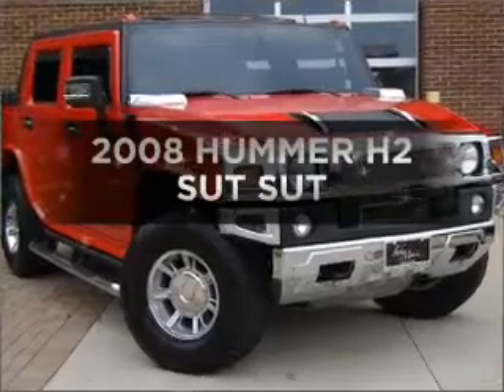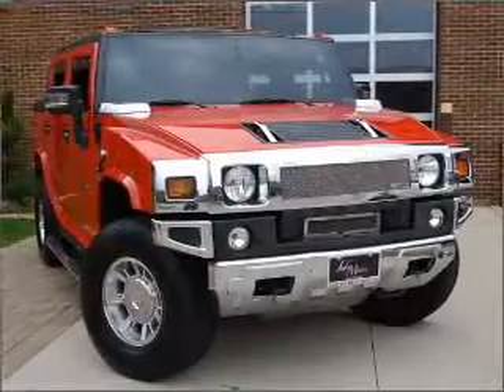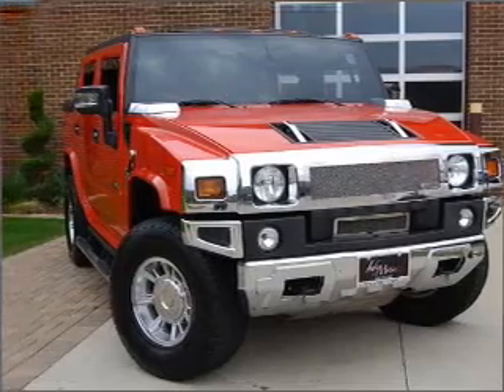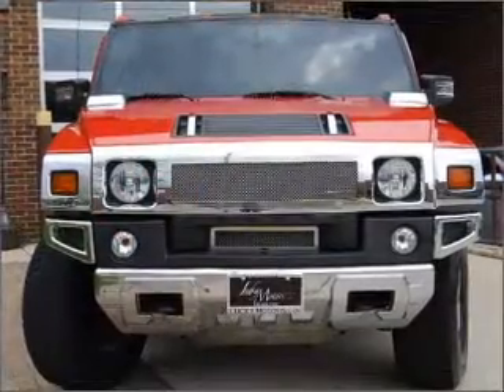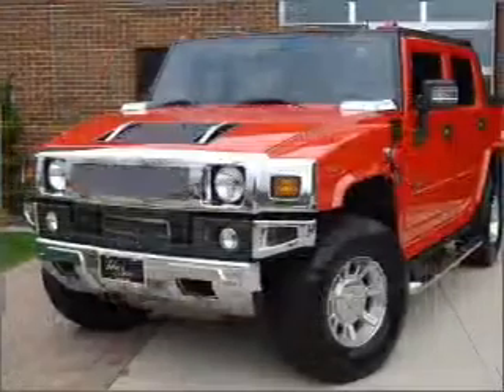Check out this 2008 Hummer H2 SUT. Travel the roads in style and comfort in this great vehicle. With a powerful 8-cylinder engine that responds smoothly to its 6-speed automatic transmission, premium wheels give a more luxurious look.